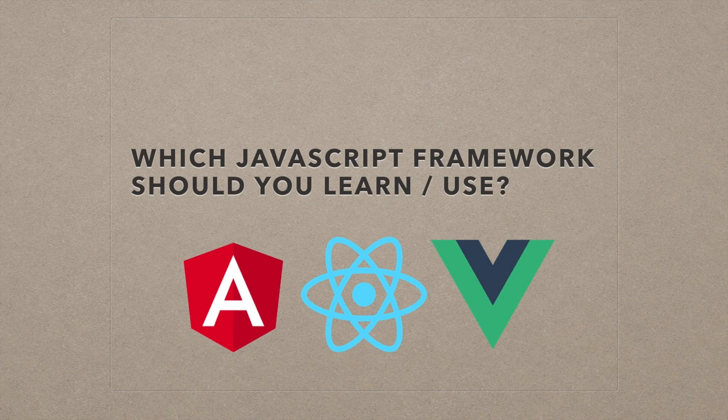Hey guys, welcome back to another video. In this video I just thought I'd do a short six or seven slide presentation discussing which JavaScript framework you should learn and or use depending on the project. I'm going to focus on the three main front-end frameworks: Angular, React, and Vue. Those are the three big dogs in the race right now.